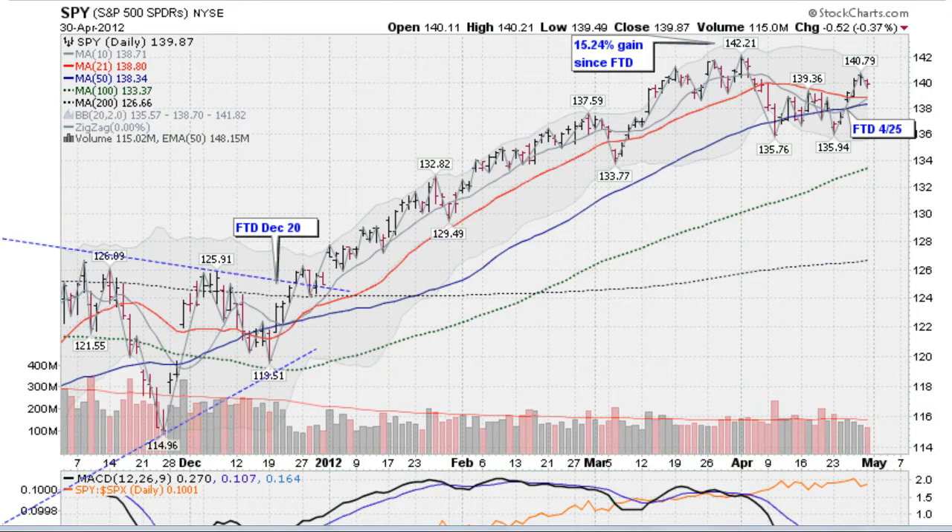Hi, it's Mark Gordon with Goldenticker.com on Monday, April the 30th, 2012, looking at the SPY, the S&P 500. We were down about a third of a percent today, nothing much, on light volume. We've had some light volume days the last three sessions, and we did have a follow-through day on the 25th — this is the day when the market confirmed a new rally by moving up about 1.4 percent on the S&P 500, so now we're back in a confirmed rally.